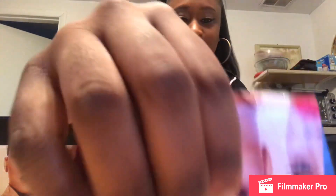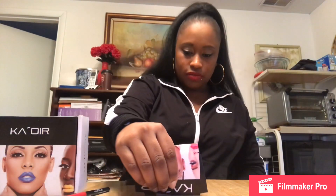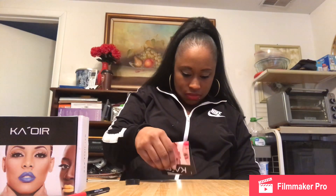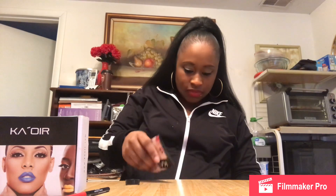Look how pretty that is! No no no — I paid $30 for this, I'm scooping that right up. So again, this is it without the glitter — super pretty.